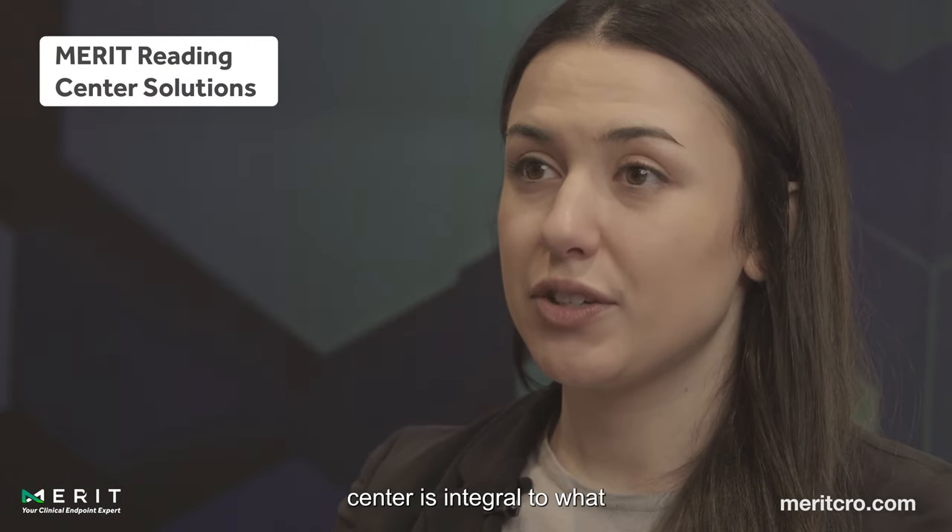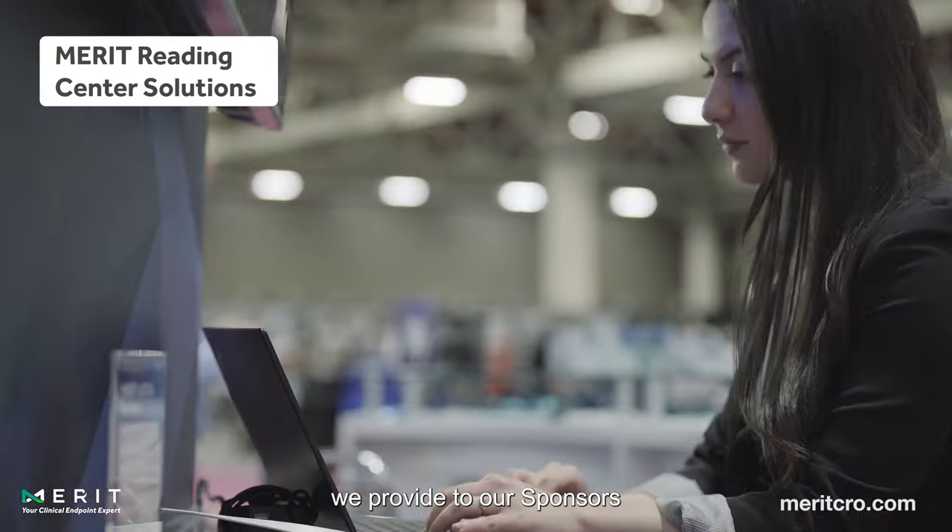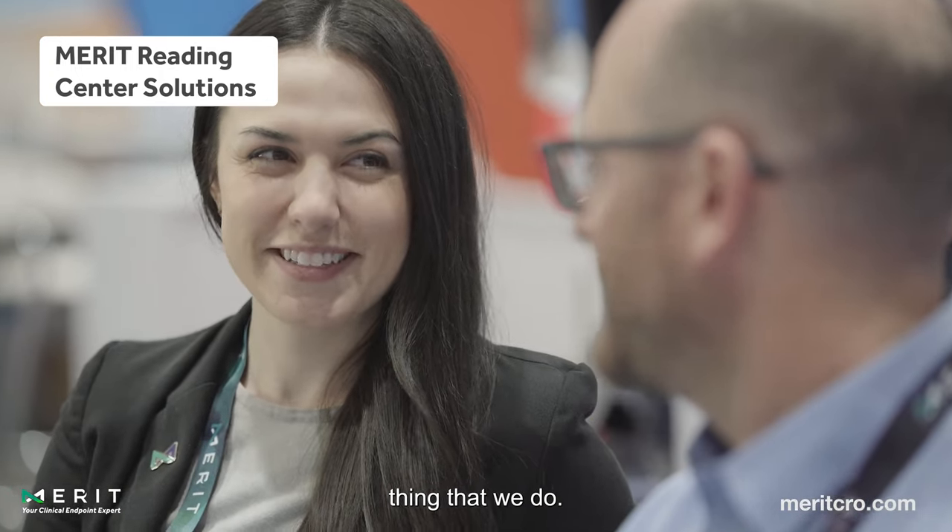Merit is a comprehensive imaging endpoint expert. What we do with our reading center is integral to what we provide to our sponsors and our CROs, but it's not the only thing that we do.